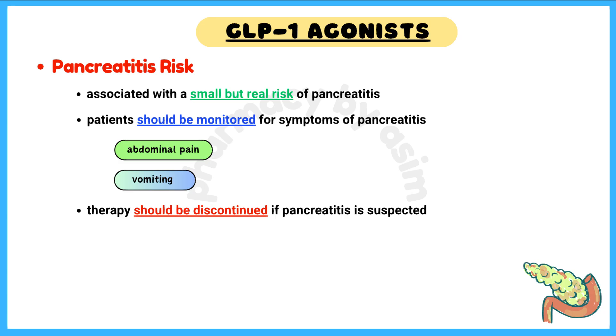Pearl number 4: Pancreatitis Risk. GLP-1 agonists are associated with a small but real risk of pancreatitis. Patients should be monitored for symptoms of pancreatitis, like severe abdominal pain and vomiting. Therapy should be discontinued if pancreatitis is suspected.